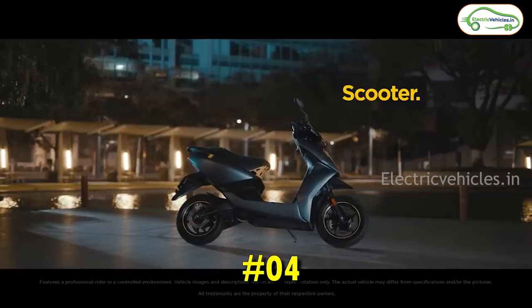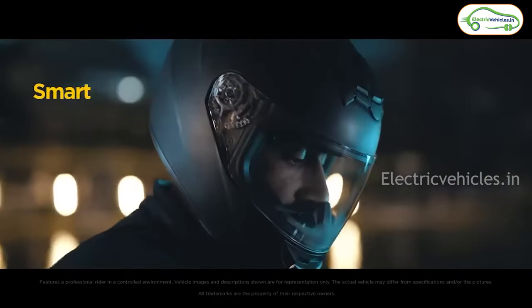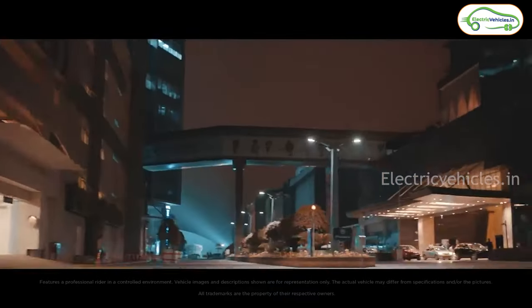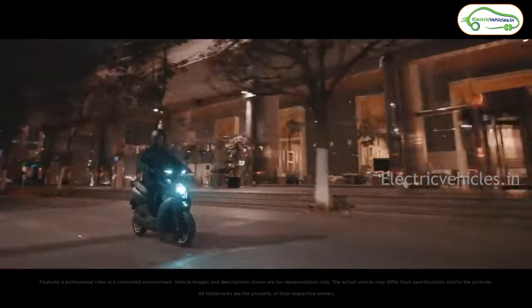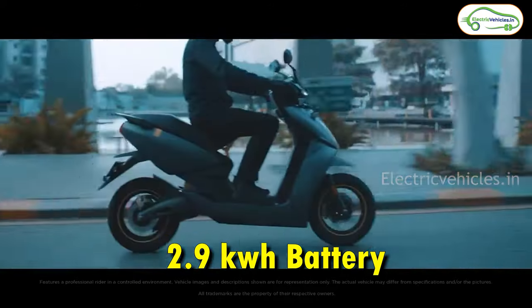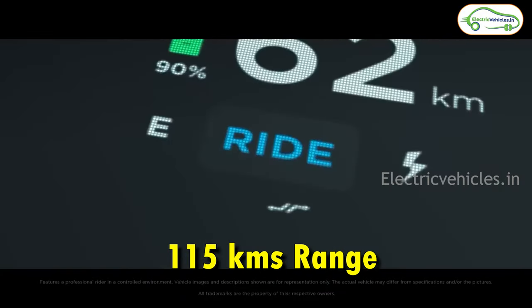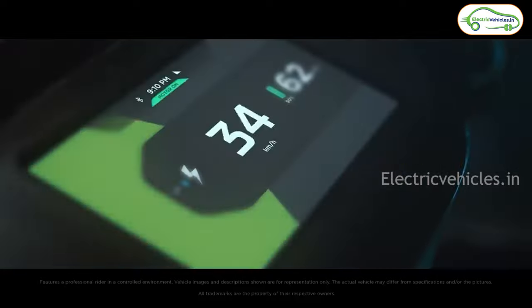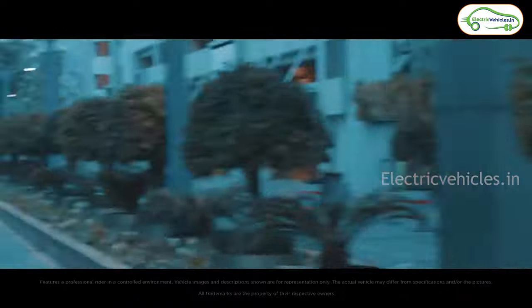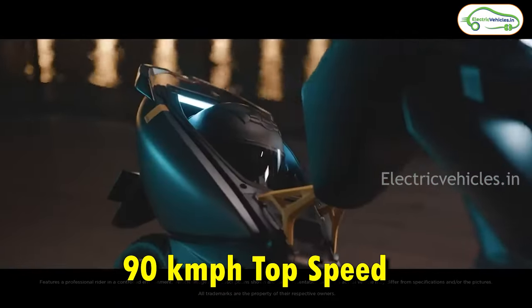At number 4 we have the Ather 450S. Deliveries of this electric scooter have begun recently, and we have all the related videos linked in the description. This Ather 450S gets a 2.9 kWh fixed battery pack with which Ather is claiming a range of 115 kilometers, but the real range is 90 kilometers in eco mode. It takes 8.5 hours to charge fully. With the help of a 5.4 kW motor, this scooter can go up to a top speed of 90 km/h. The on-road cost is 1.3 lakh rupees.